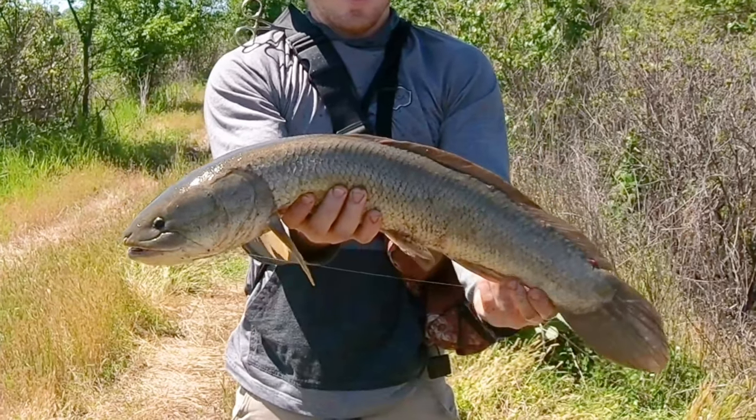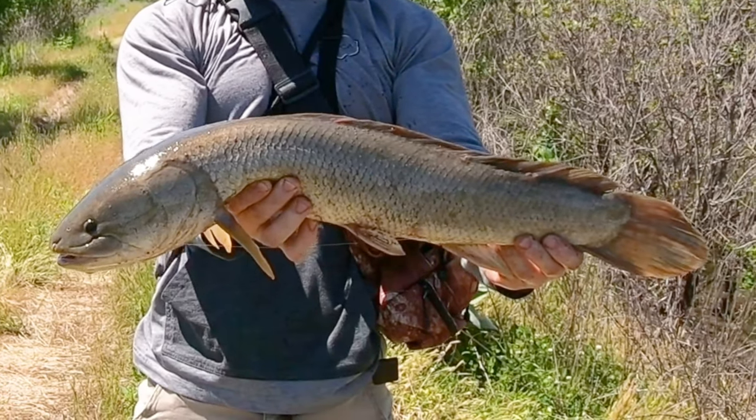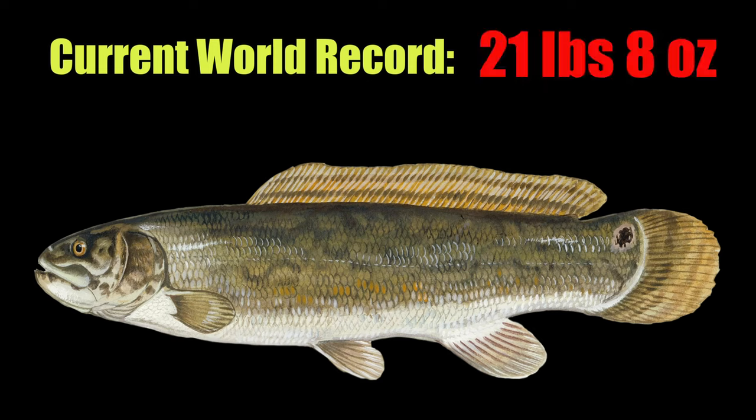On average, bowfin are 15 to 30 inches long and weigh around 1 to 5 pounds, with the females usually growing much larger than the males. Bowfin can get much bigger, though, with the current world-record bowfin tipping the scales at 21 pounds 8 ounces.